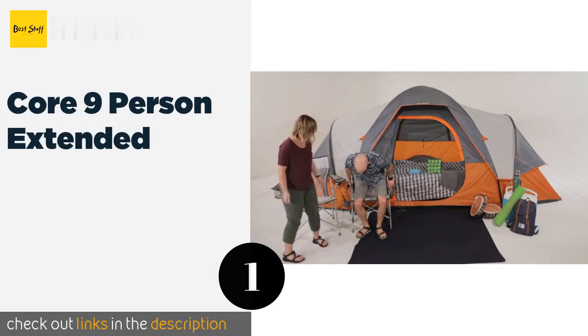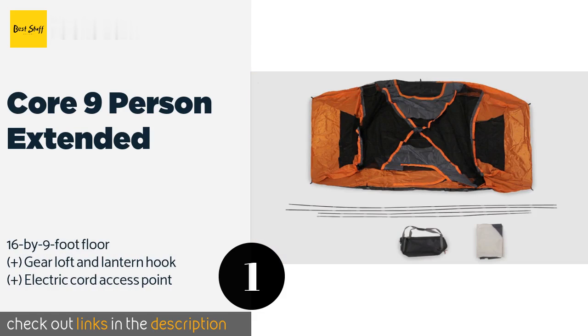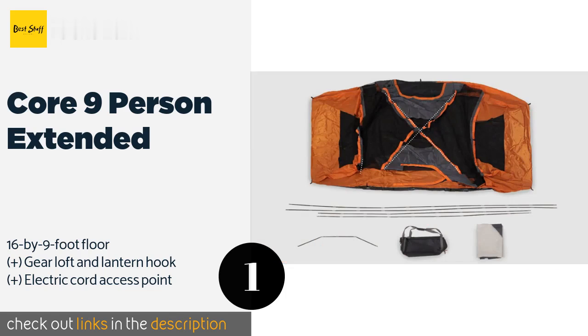The first product on our list is the Core 9-Person Extended. If you're worried about running into some inclement weather, the Core 9-Person Extended may put you at ease. The heavy duty design incorporates both thick and sturdy poles and heat-sealed waterproof seams, making it resistant to both wind and rain.